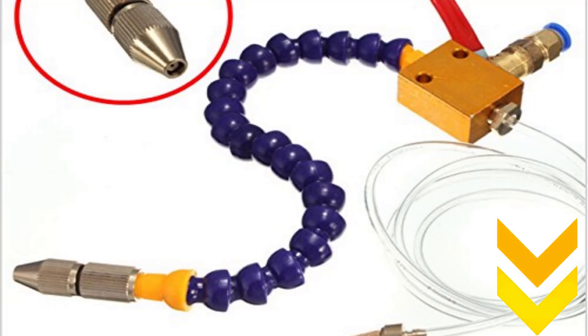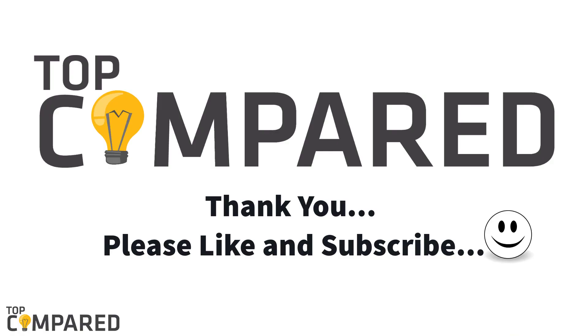I have attached the product links in the description box below. Please like and subscribe to our channel to get more such videos. Thank you.